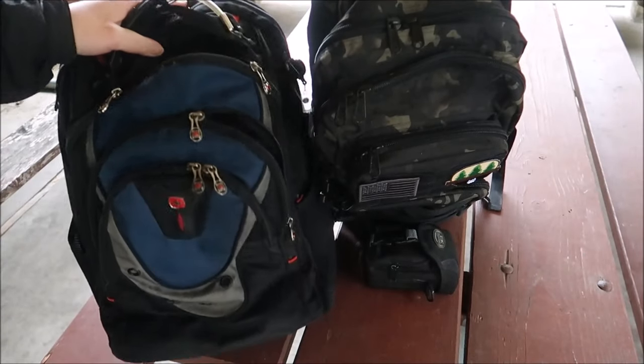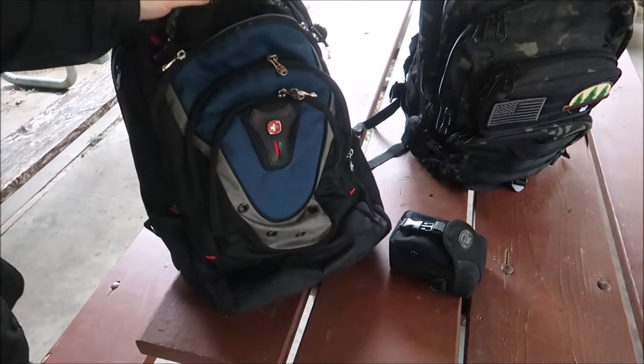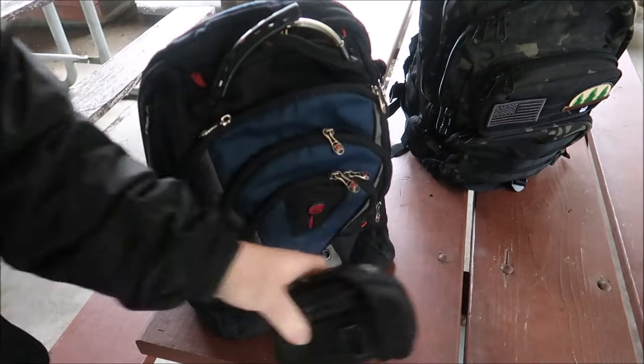I have some technical difficulties. Alright, so here's the old work bag. It's a Winger backpack. I'll probably switch to the other camera so you can get better lighting or a better close-up. I'll show you why I replaced it.